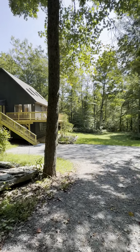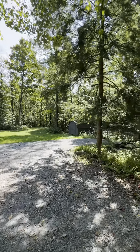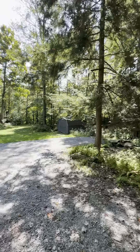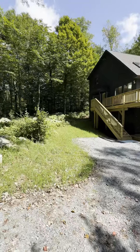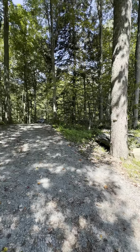Hey, it's Eric Freeland from Country House Realty. Excited to bring you a new listing in North Branch — 29 North Branch Commons Road. 3.8 acres, very privately set.